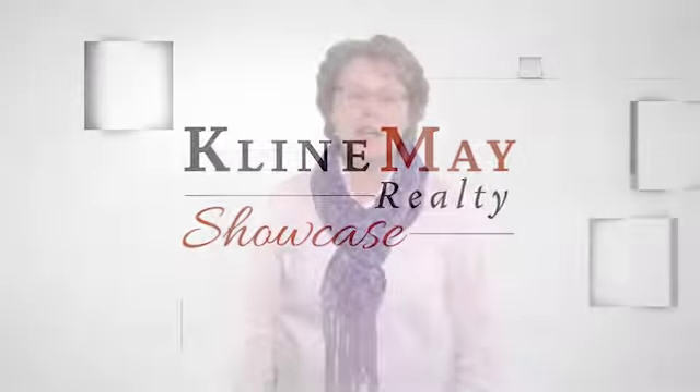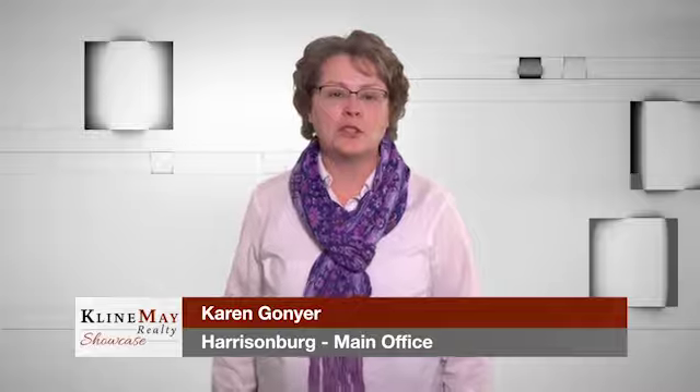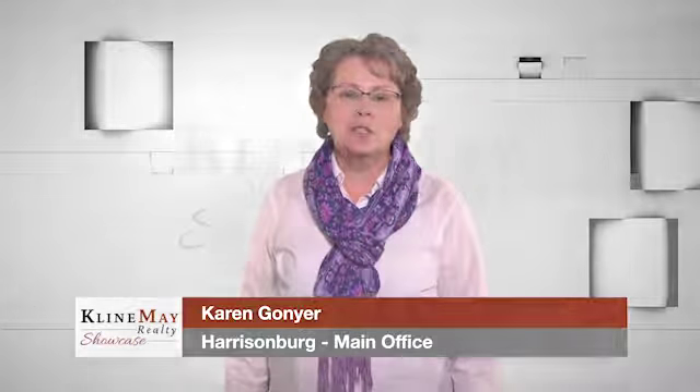When selling your home, Klein May provides free staging services to help make your home show more beautifully. There's more to come, so stay tuned.